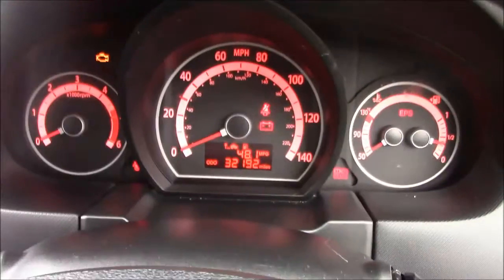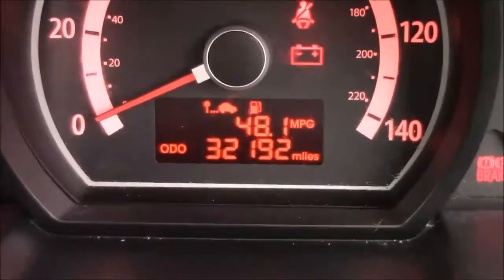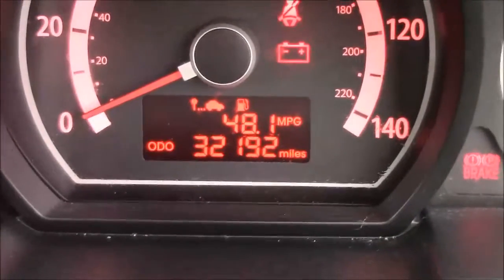Last but not least, moving onto the dash you'll find your revs on the left and your miles-per-hour in the centre, and if I zoom into the digital display you'll see this car has currently done 32,192 miles.